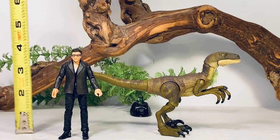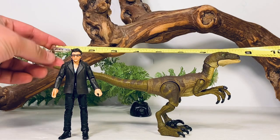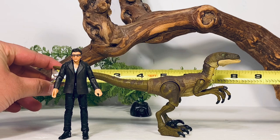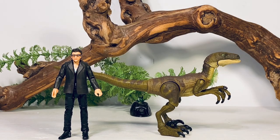Ian Malcolm is just over three and three-quarter inches tall, putting him at 1:18 scale. The raptor is just about eight inches long and about three and a half inches tall, depending on pose. The raptors in the first film are estimated between 12 and 16 feet long, so I'd put this figure somewhere in the 1:18 to 1:24 scale range.